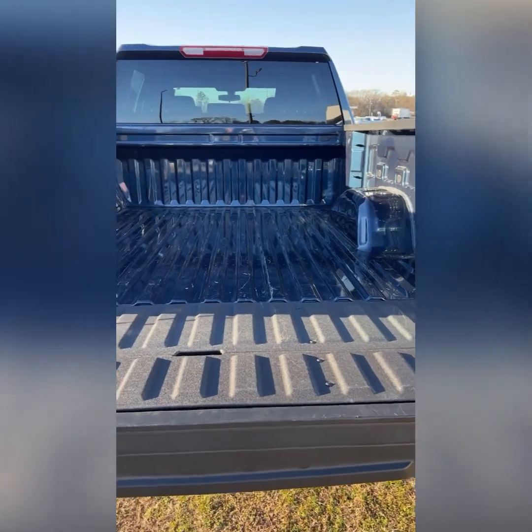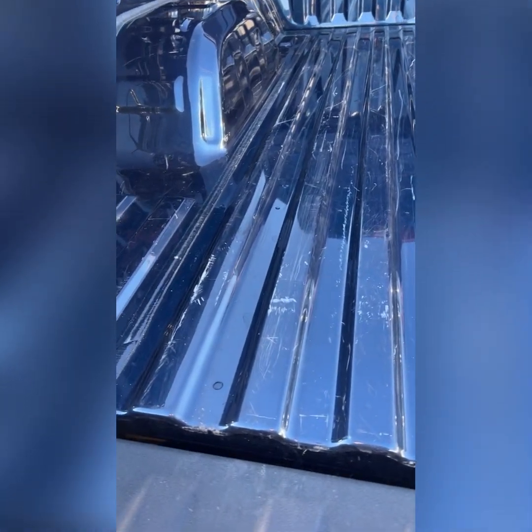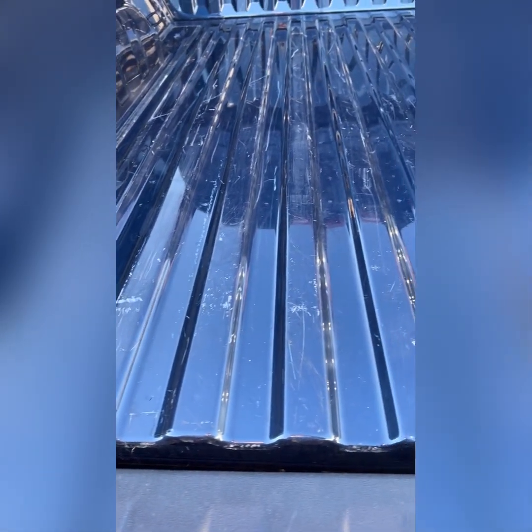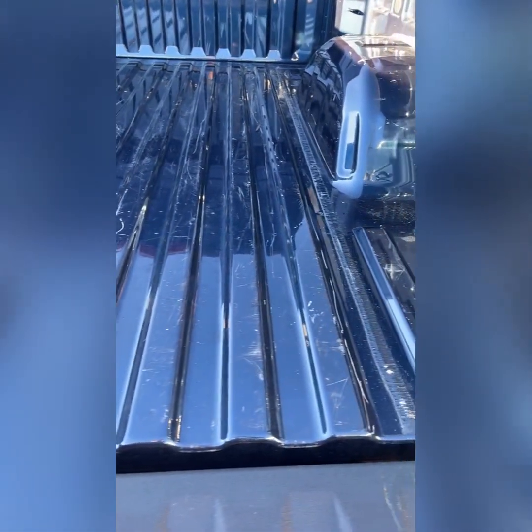Let me drop the tailgate. The truck bed is scratched up a little bit, but I do believe that if you put in a spray-in bed liner, all this will be covered up and nobody will be the wiser to it.